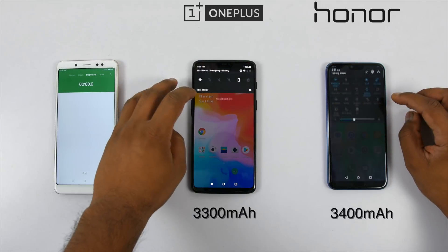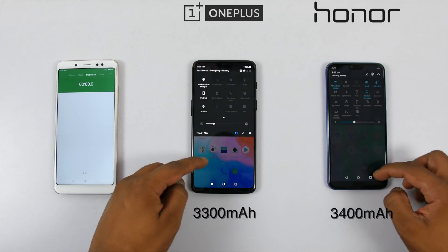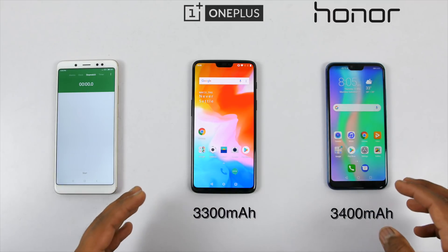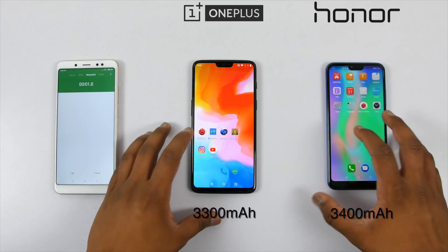Now, before starting with the test, both the devices were connected to the same Wi-Fi network. The auto-brightness was off and battery on both the devices was at 100%. With all of that info out of the way, let's start with benchmarks first to see the scores and how much battery it dropped.